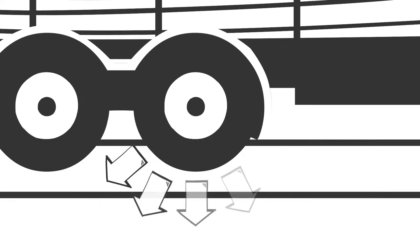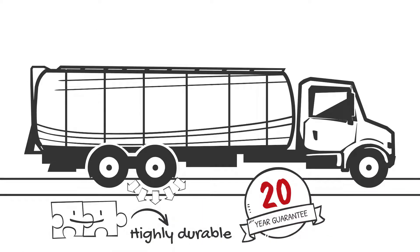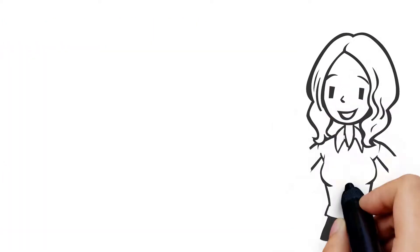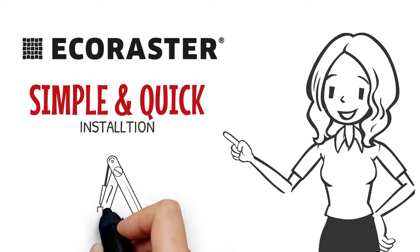Eco Raster has a unique interlocking system that connects all the grids into one large area, comparable to hauberk. With outstanding quality and a strong, firm interlocking, all Eco Raster areas are highly durable and absolutely heavy duty. Even heavy loads are not a problem.